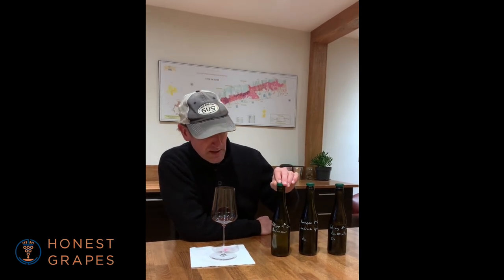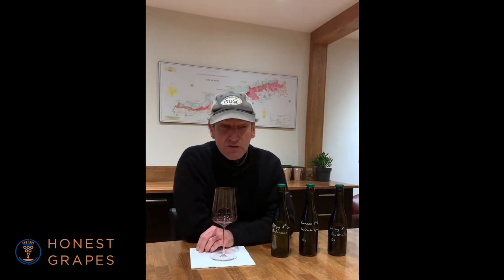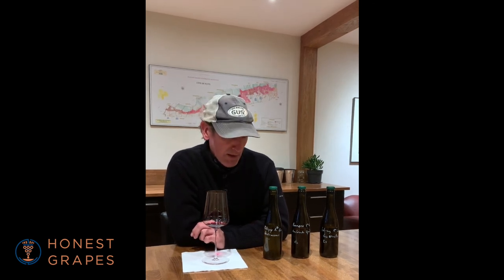Moving on to the white — the Chalumeau parcel is just below the Chalumeau of Blani, a good citrus, crisp, lemon curd kind of vineyard that always shows really well on the chalky calcareous soils. Chalumeau is a nice small little cuvée, very classic Puligny.